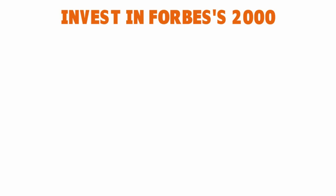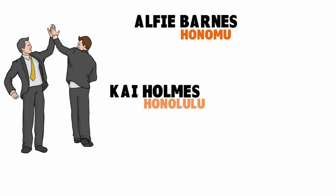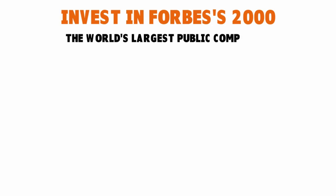Before elaborating on that, let me give a quick disclaimer: this is not investment or financial advice — we're just putting the tips out there for your information. Every investor's situation and needs are different, so do your own homework and if necessary hire a specialist before investing. The third and final way: invest in the Forbes 2000 — the world's largest public companies.